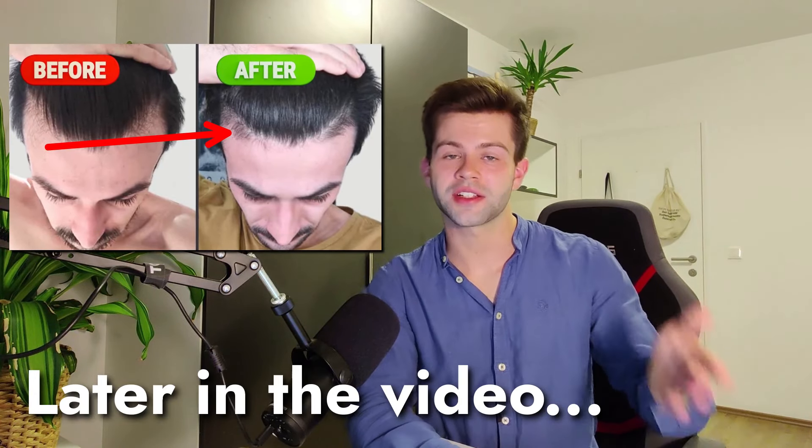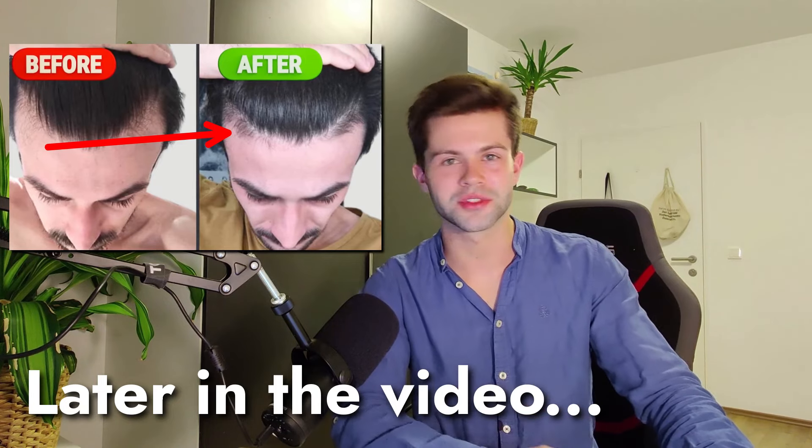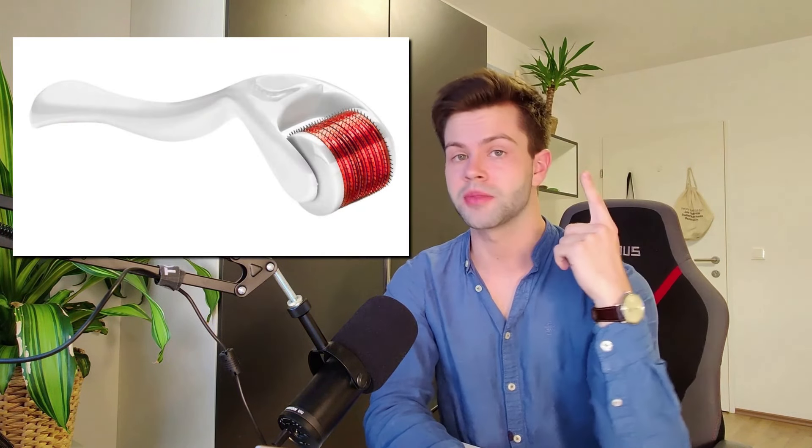It's one of the first areas that starts to recede when you start having hair loss. So it's really amazing to see what he has achieved. Hey guys, Algarido here. Today we're going to be looking at dermarolling, also known as microneedling, as a treatment for hair loss.